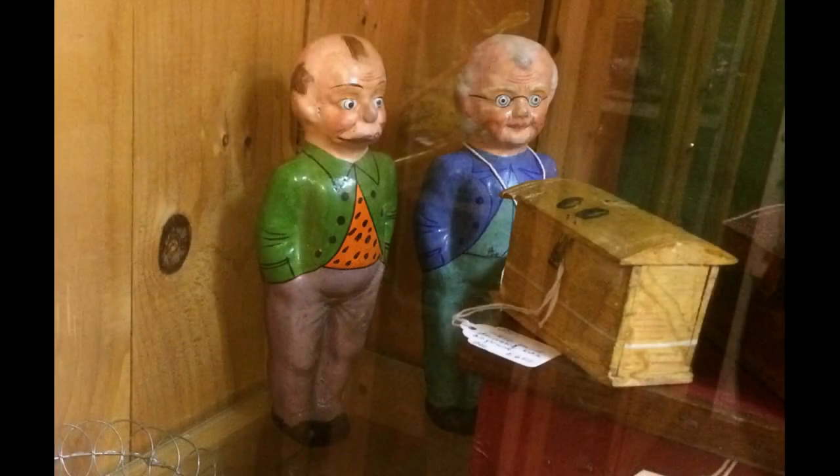These two German papier-mâché dolls are probably comic characters — the guy on the right looks like Foxy Grandpa. These carved wooden folk art dolls are definitely old. I would have liked to get a better look at them, but I don't like to ask to see something unless I'm actually thinking of buying it.